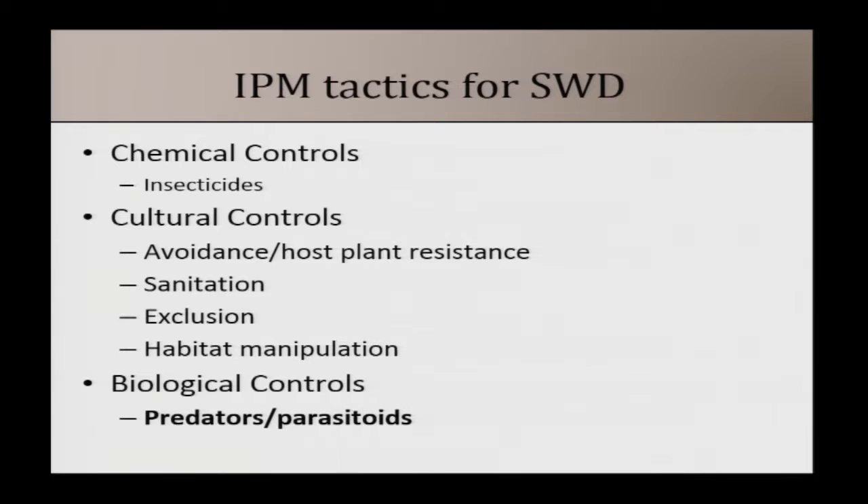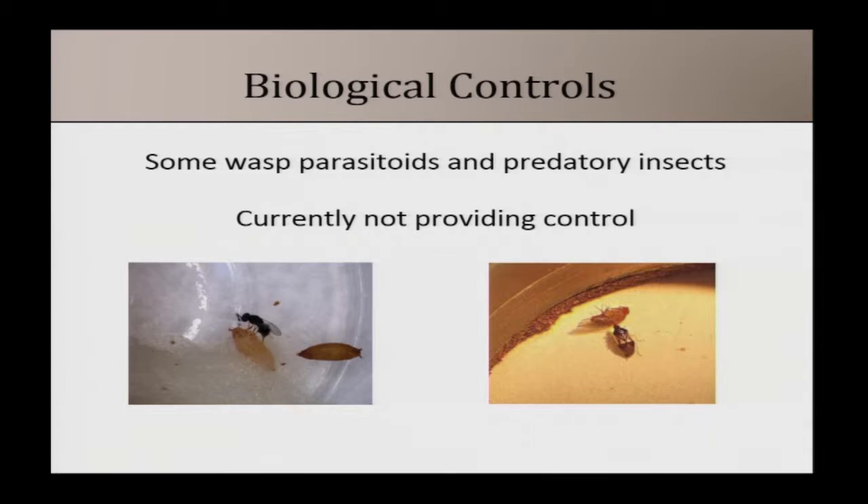Finally, regarding biological controls: there are native wasp parasitoids that attack the pupae, and native predators like minute pirate bugs that eat pupae and larvae, but they're not currently managing populations below economic levels. We're also looking at parasitoids from the native range of SWD in Southeast Asia. Some are in quarantine that look promising, so perhaps in a couple of years we'll have parasitoids that can be released.